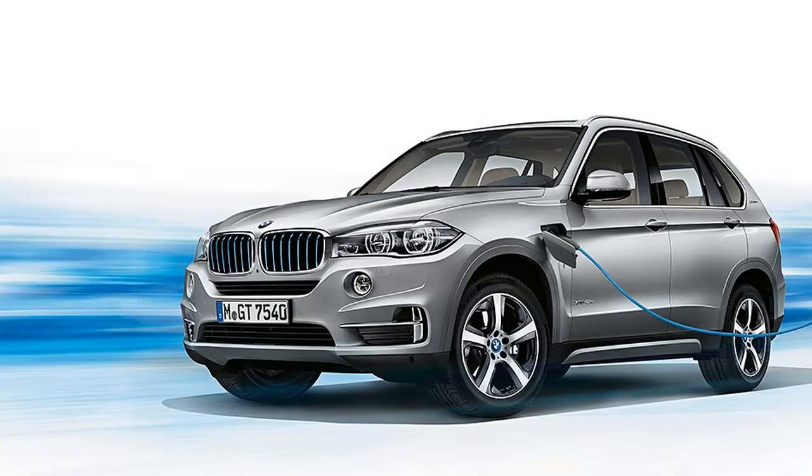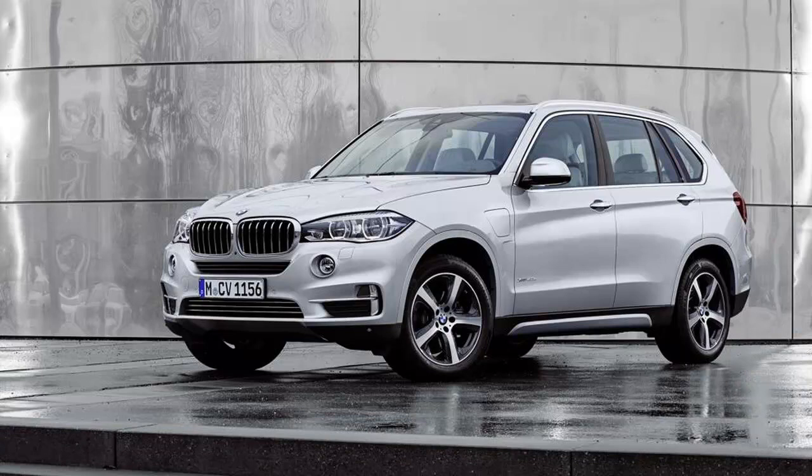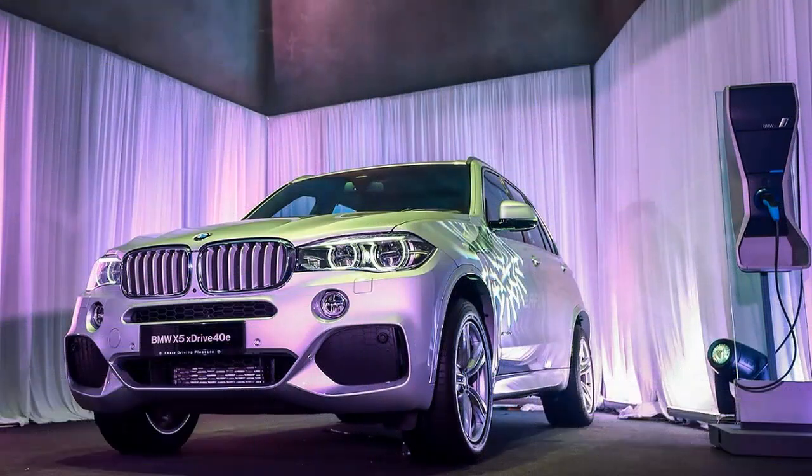BMW, Mercedes-Benz, and Porsche now offer midsize SUV models with a short all-electric range. To experience the difference in fuel efficiency and performance, we decided to take a crack at BMW's entry, the 2017 X5 xDrive40e.